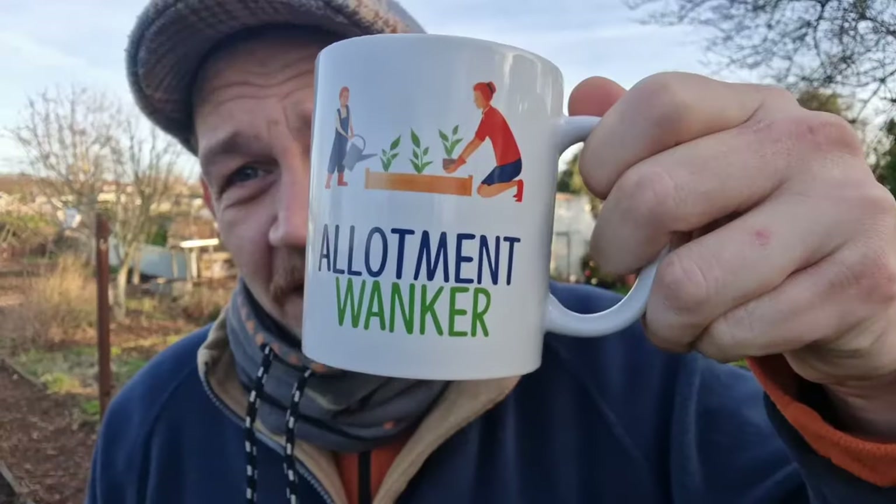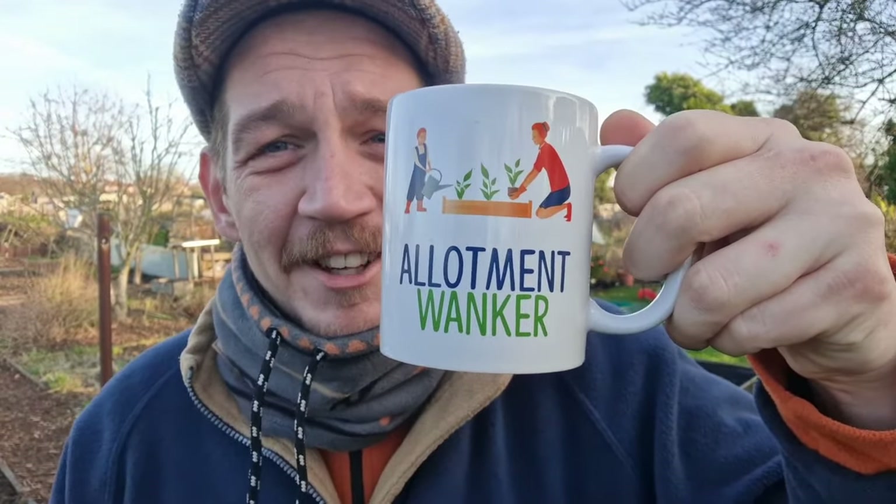Before we get started - in our office we have a secret santa and one of my team members brought me a nice little cup to have down the allotment. If you've got any kids around I'd probably say don't look at the screen just for about ten seconds so I can show you what it says. I think I must talk about it an awful lot at work - but yeah, cheers guys!